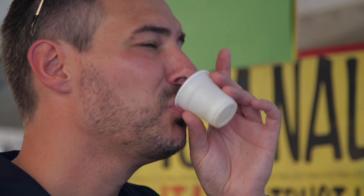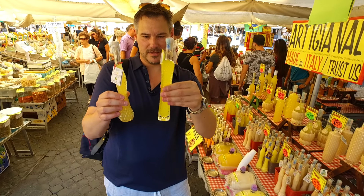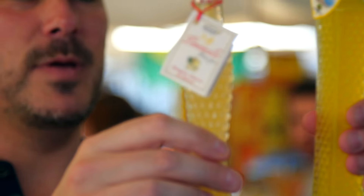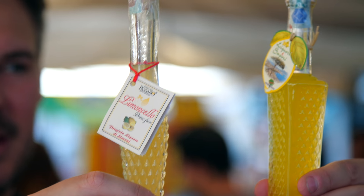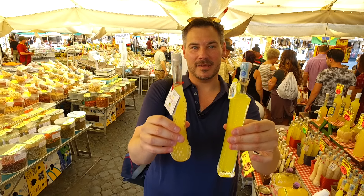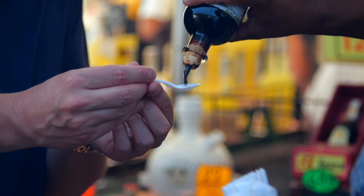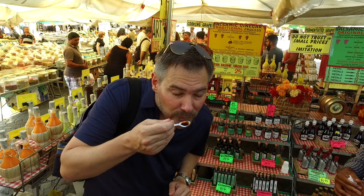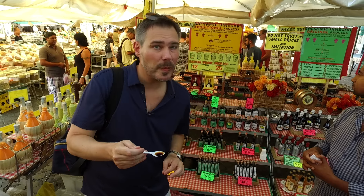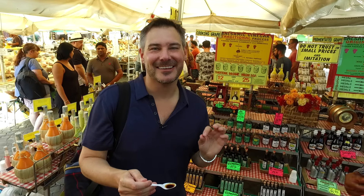I was then drawn to the vibrant colors of a liqueur stand, where I could not pass off the chance to sample Limoncello. It's five o'clock somewhere, right? Look at the different colors in the Limoncello bottle — we have the dark one, which is the Sorrento, and then the lighter one is the Calabria, hence the different taste. From sweet to sour, it was on to balsamic vinegars, where I learned not all balsamics are the same.